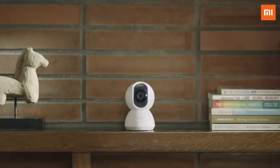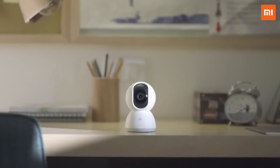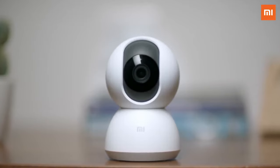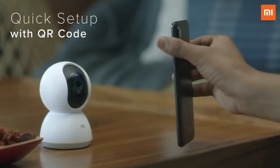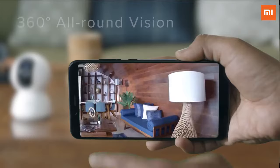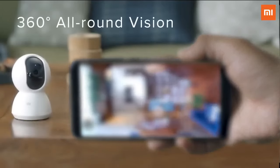Meet the new Mi Home Security Camera 360 — your smart solution for a worry-free home. You can set it up and connect to it in a jiffy and right away get a beautiful 360-degree panoramic view.